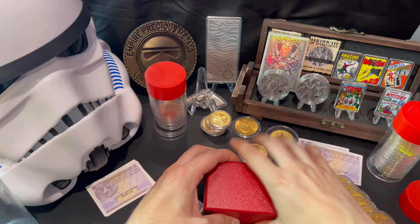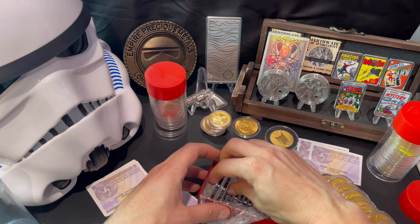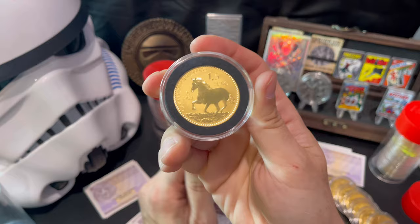They minted around 50,000 of the tenth-ounce coins. And now I am getting the one-ounce Stallions.